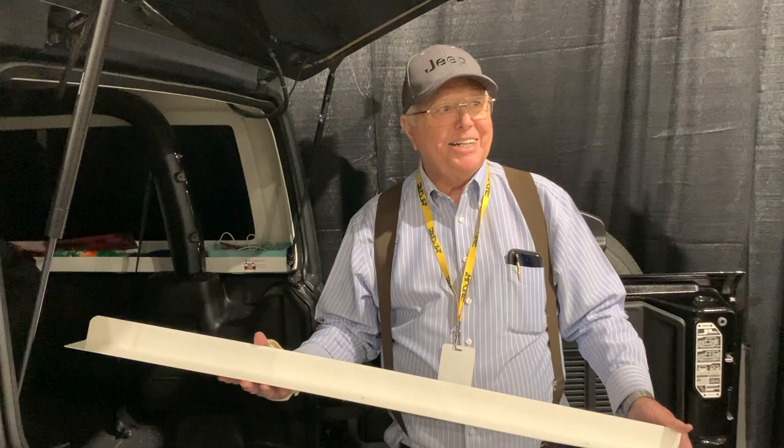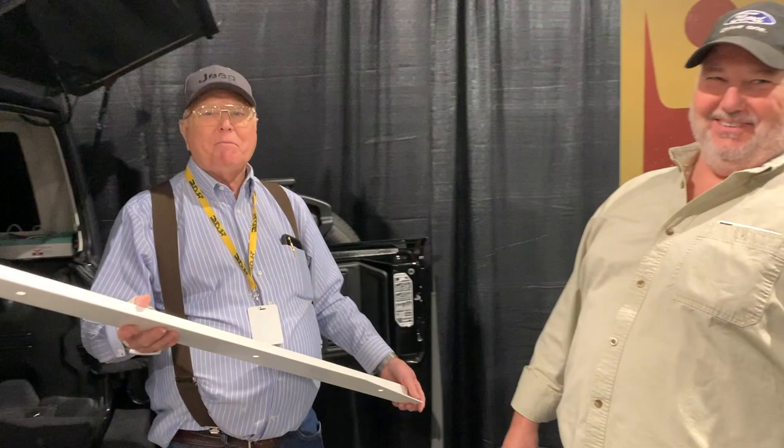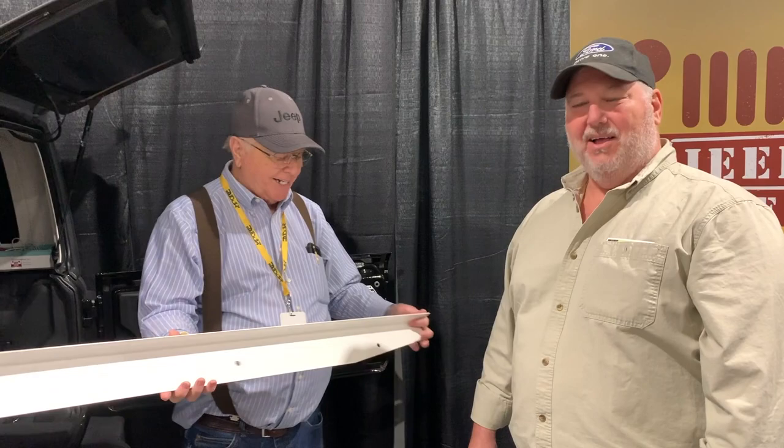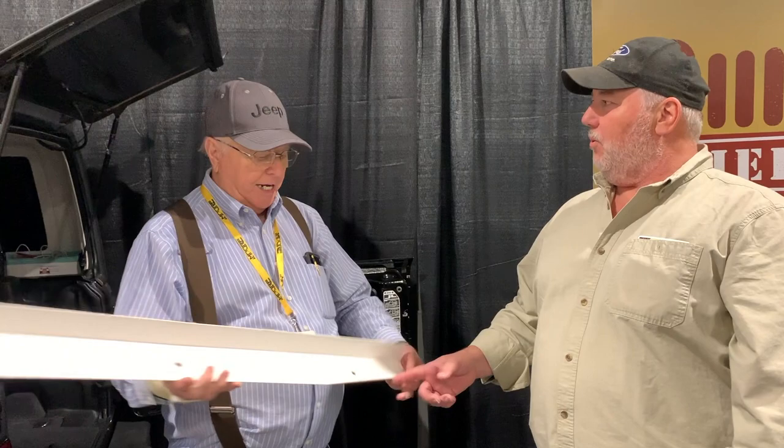Lloyd, how long have you been doing this? We started just before the pandemic and we make these in our garage — it's a simple mom-and-pop operation. USA made? USA made — it says right here, made in Kansas. If somebody wants to check these out, go to jeepstoragetray.com. We sell them for $39.95 online, delivered to your house, and $30 here at the show.